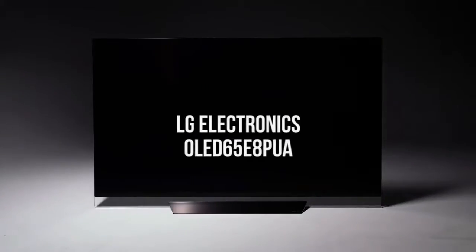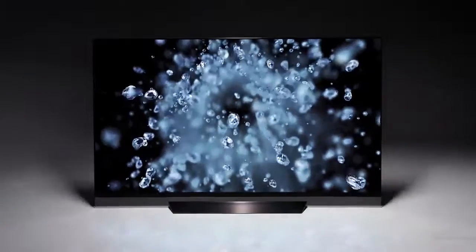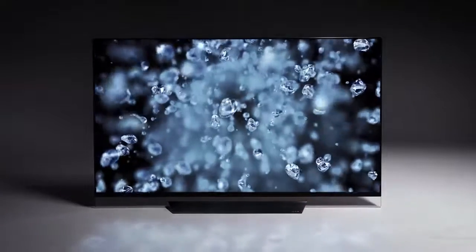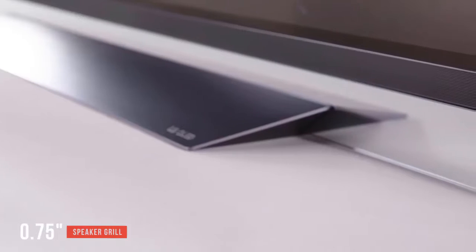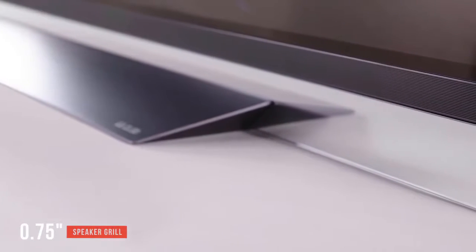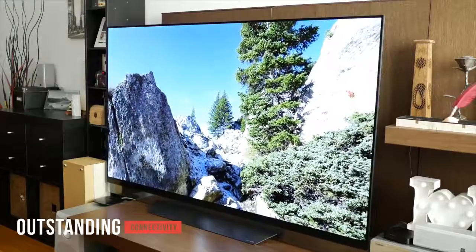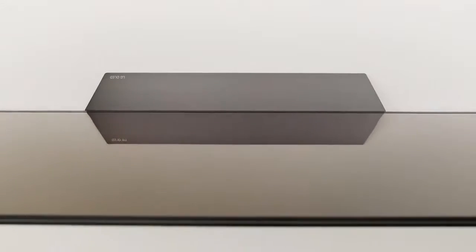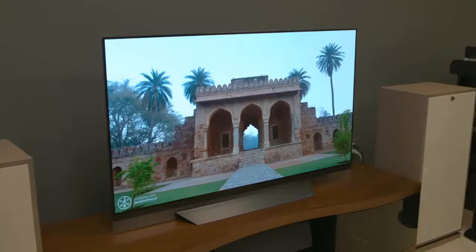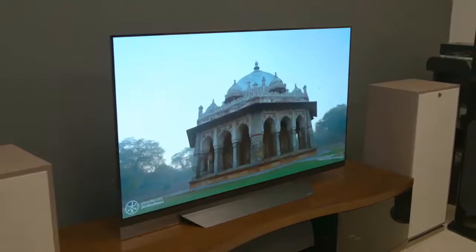The LG Electronics OLED 65E8PUA is a great-looking 4K TV with a very unique bezel-free design. It has one pane of glass covering the OLED panel and a quarter-inch frame surrounding the display. On the bottom edge you'll find a speaker grill measuring three-quarters of an inch. The stand has a hexagonal shape with a gray finish that's very sturdy and looks quite nice. Ports include three HDMI ports and a USB 3.0 port on the right side, another HDMI input and two USB ports plus composite video and optical audio on the left, and an ethernet port and cable connector at the center back. The included magic touch remote has a curved black design with a clickable scroll wheel, dedicated buttons for Netflix and Amazon, and is very easy to use.